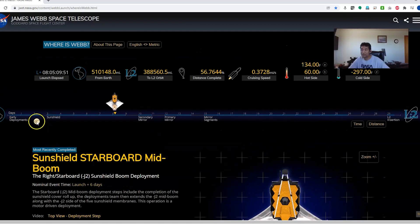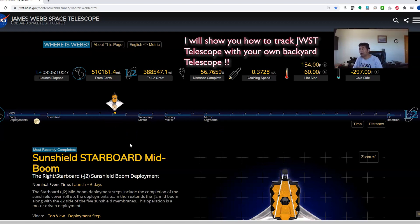The website shows each milestone and where we are — we are 8 days into it. Right now the next major event after the sunshield deployment is the secondary mirror deployment. Then the primary mirror is going to open up, and the mirror segments are going to open up. There are like 200 events, small and big.